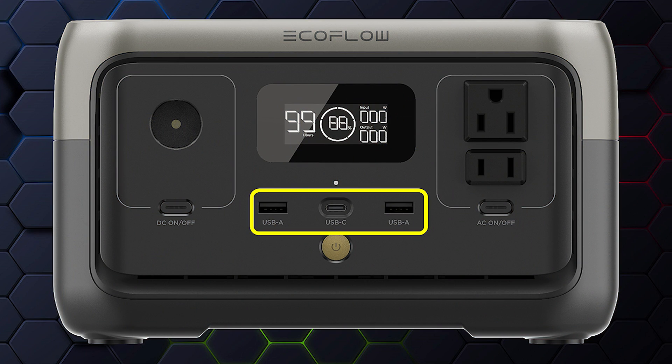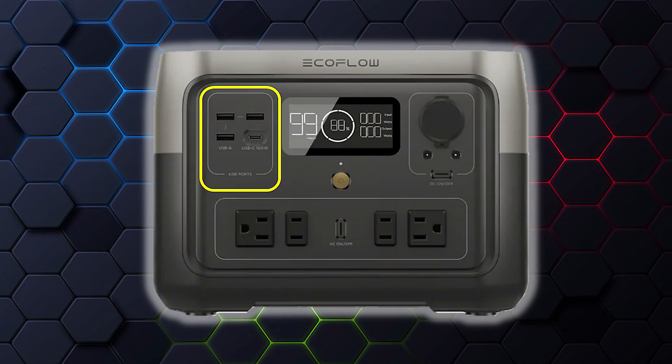Both units provide a lot of USB connections. On the River 2 you have two full-sized USB-A quick charge ports and a single USB-C port that delivers up to 60 watts of power delivery — plenty to charge a laptop, large tablet, game console, or drone batteries. On the River 2 Max you have three USB-A quick charge ports and a single USB-C port that provides 100 watts, which is more than enough for larger laptops, big tablets, or oversized drone batteries.